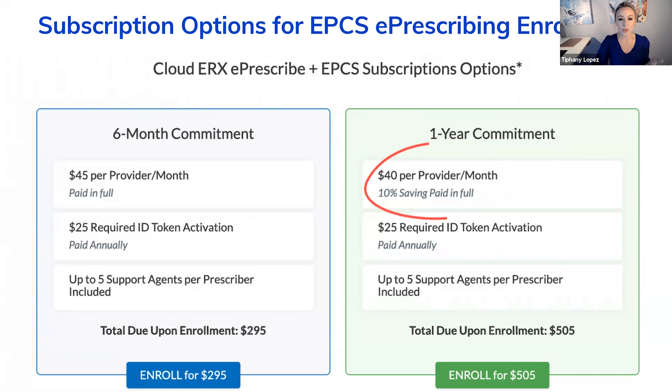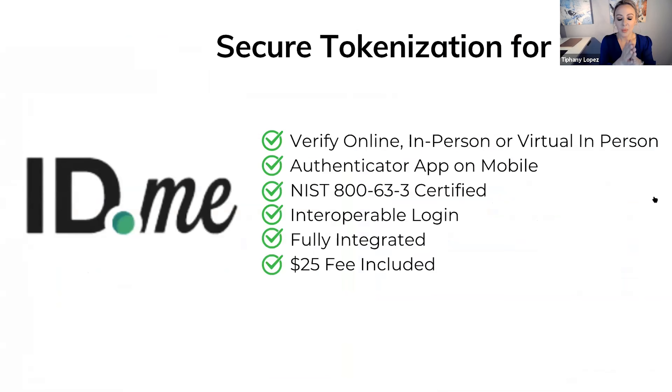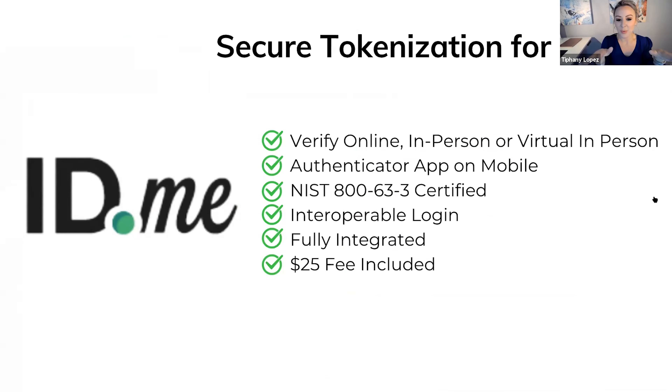You have to do the ID process each time you set up. The non-EPCS is a little less expensive because you don't require a DEA number and there's not an ID verification process for each prescription. You've got four quadrants: EPCS and non-EPCS, each with six-month or one-year options. You can mix and match. You can also inactivate users if someone gets let go from the clinic, cutting them off from the system, or activate people — it's pretty flexible.